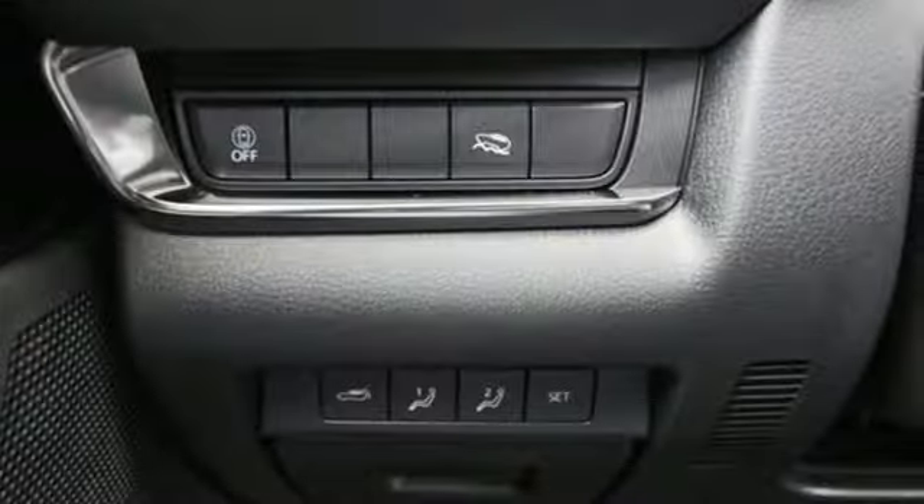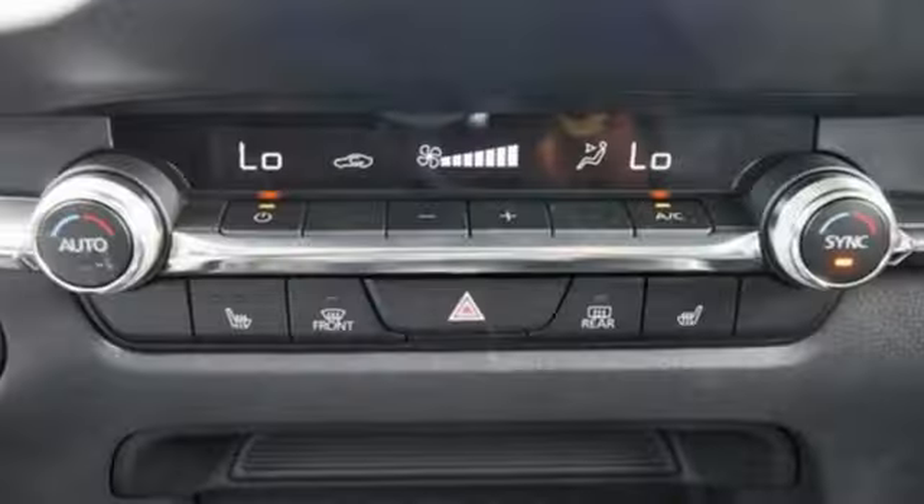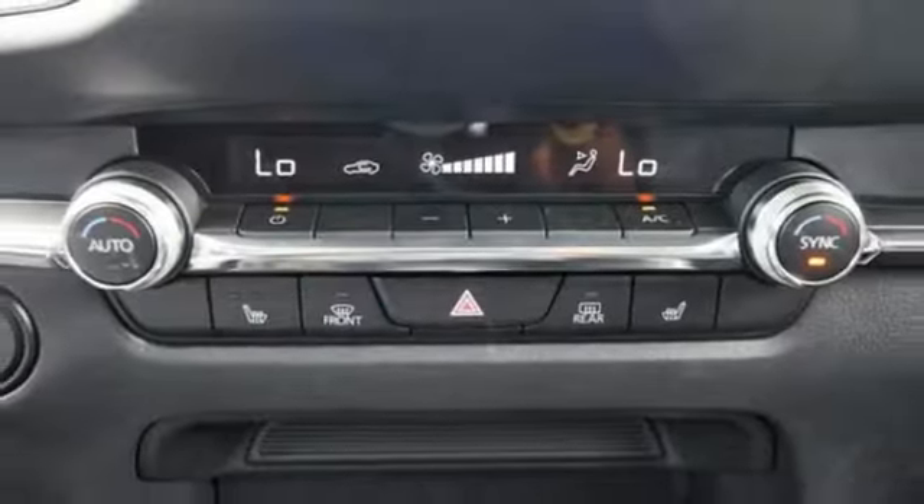Streaming audio, express open and closed sliding and tilting sunroof, memory exterior door mirror setting, and inline four-cylinder engine.